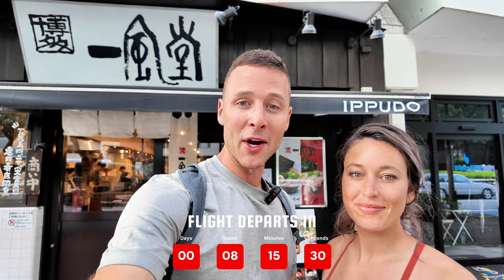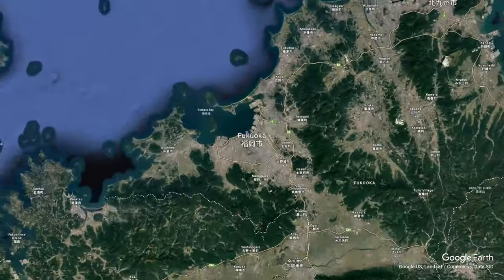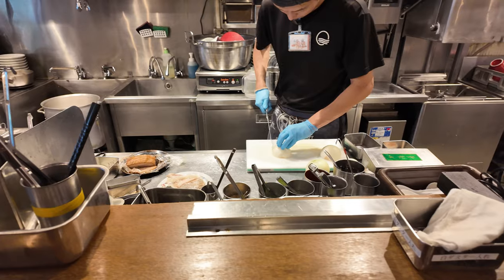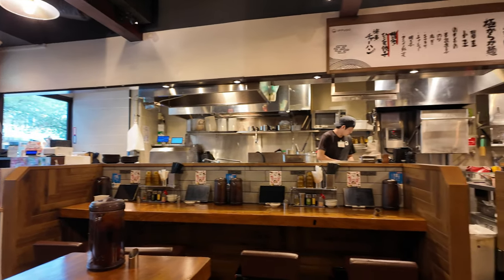Fun fact about Ippudo ramen: it was actually founded in 1985 in Fukuoka, Japan. Fukuoka actually happens to be the home of tonkotsu ramen, so this place is known for tonkotsu ramen. Let's go check it out. This is Ippudo ramen — one of the most famous ramen restaurants in all of Japan. They've got locations everywhere.